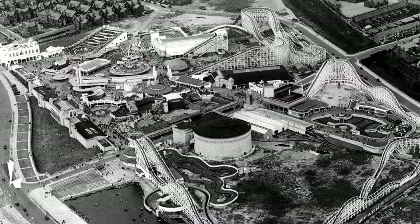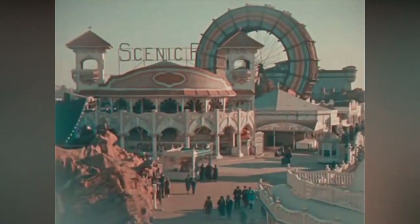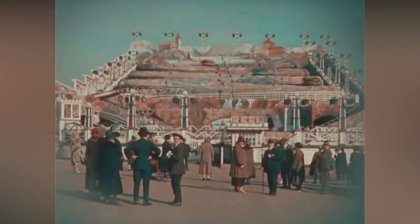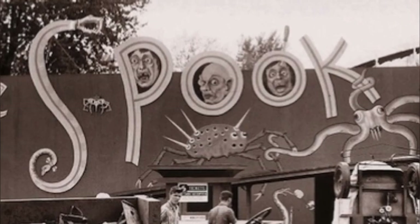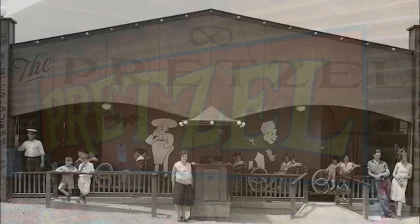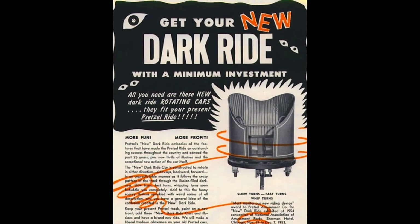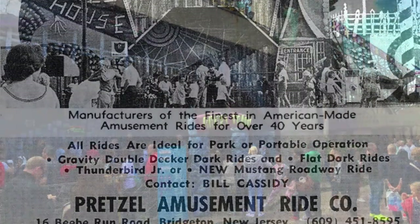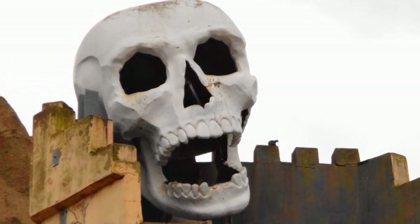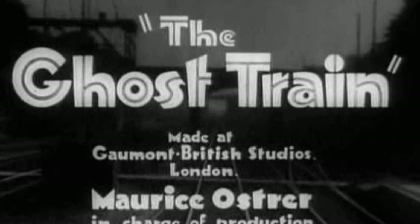In the late 1920s, always looking to install the latest thrill from the USA, the Blackpool Pleasure Beach decided to borrow one of the biggest hits from across the pond. During the early part of the last century, dark ride construction in the USA was booming with the Pretzel Company leading the way. Pretzel rides as they were called were hugely popular, and the Blackpool Pleasure Beach decided to build one of their own. As the name Pretzel didn't really mean much in the UK and certainly gave no indication of what the ride was about, the name Ghost Train emerged, which was itself taken from a popular stage show of the time.